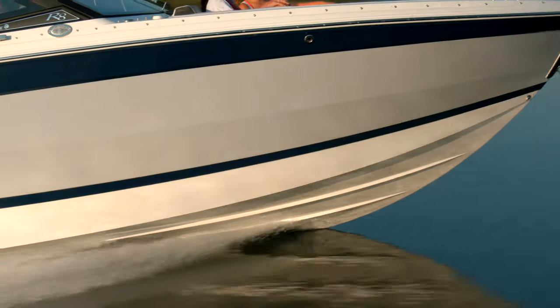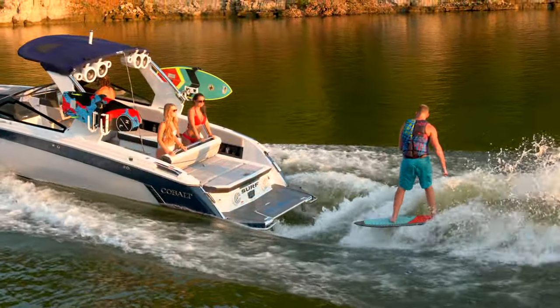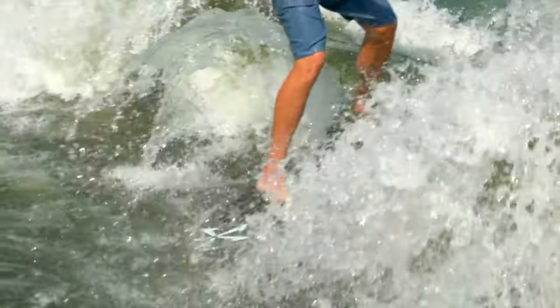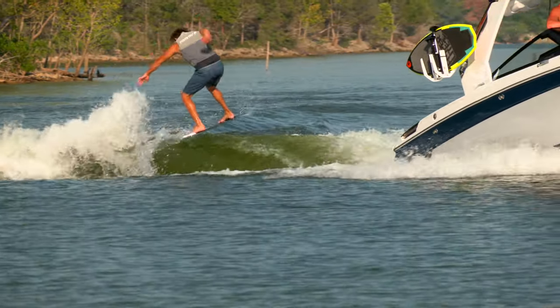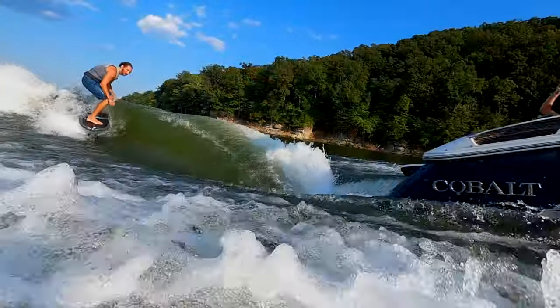It all begins with a totally new hull design built around the revolutionary Surfgate technology and supported by Volvo Penta's forward drive, resulting in the cleanest wave and best push among competitive surf boats. Hydraulically controlled with a push of a button, the wake is perfectly surfable on either side of the boat — a large, clean, tournament-style wave today's surfers demand.